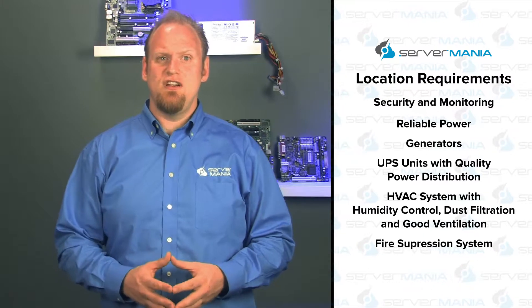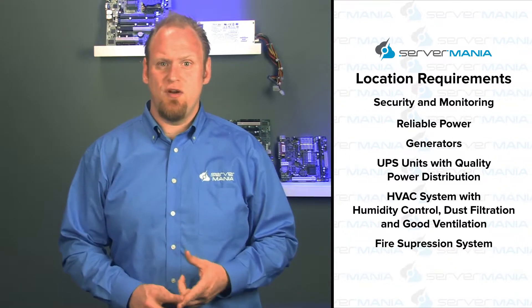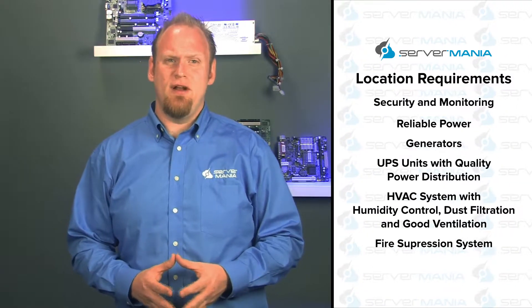Fire suppression is a crucial measure to take when considering the capital that's invested in servers. A fire corrupting or destroying all the data and equipment would be detrimental to one's business or residence. So really, you don't want to skip on fire suppression.